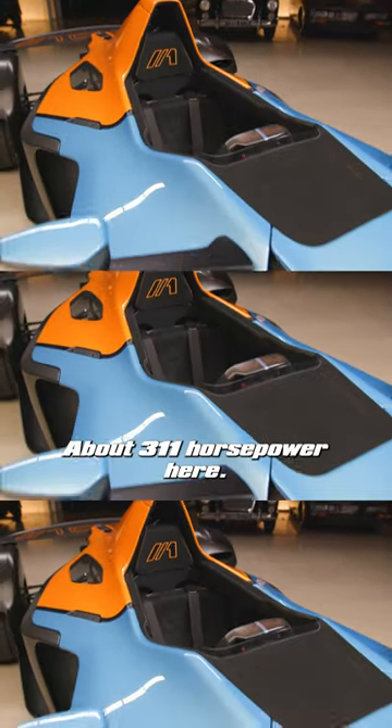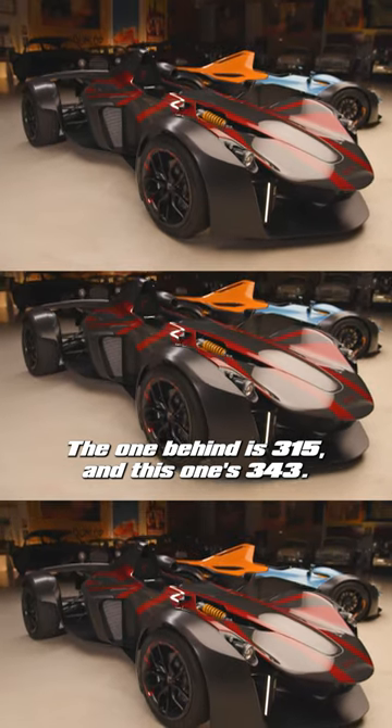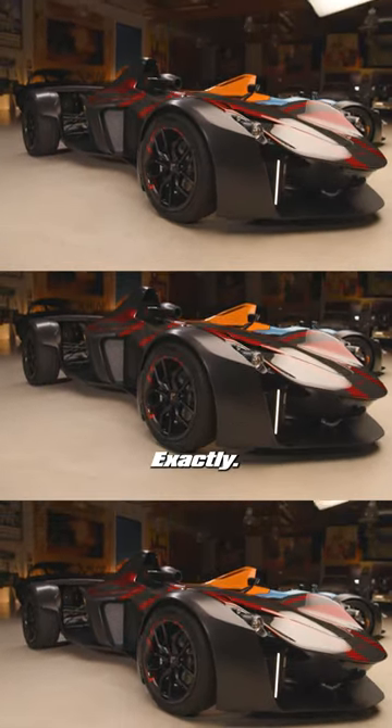And what do we look at? About 311 horsepower here. The one behind you is 315 and this one's 343. 343 and 315. Okay. Exactly.